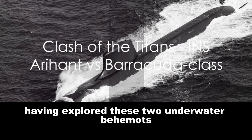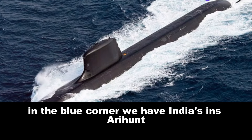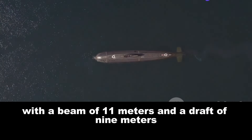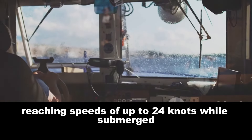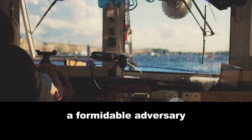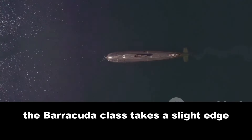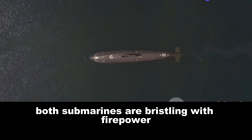Having explored these two underwater behemoths, let's see how they match up against each other. In the blue corner, India's INS Arihant displaces 6,000 tons surfaced and 7,000 tons submerged, stretches 110 meters long, and reaches speeds of up to 24 knots while submerged. In the red corner, France's Barracuda-class weighs in at 5,300 tons surfaced and 6,400 tons submerged. When it comes to speed, the Barracuda-class takes a slight edge, achieving 25 knots while submerged. Both submarines are bristling with firepower.